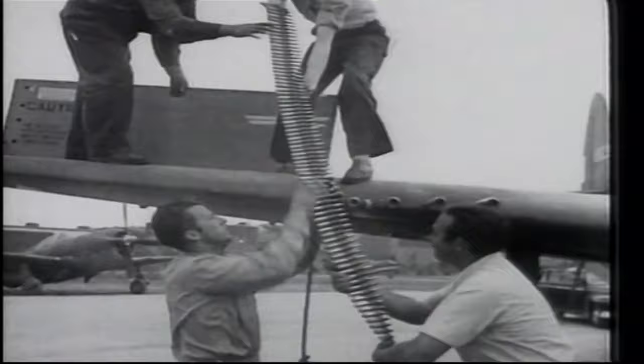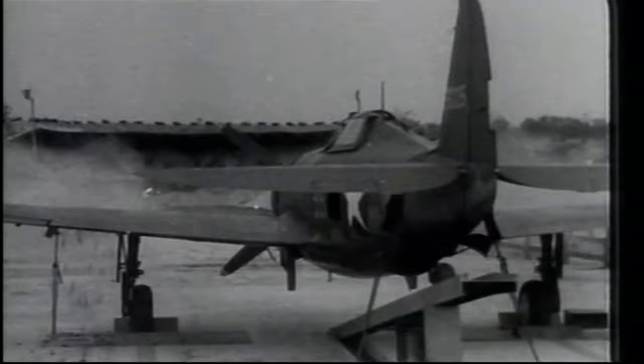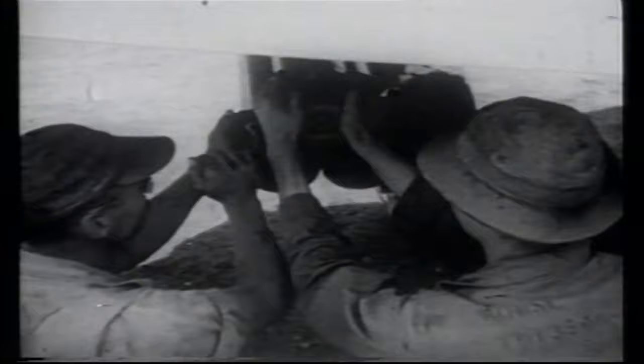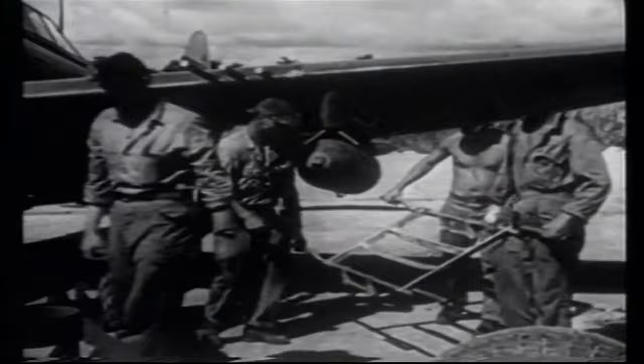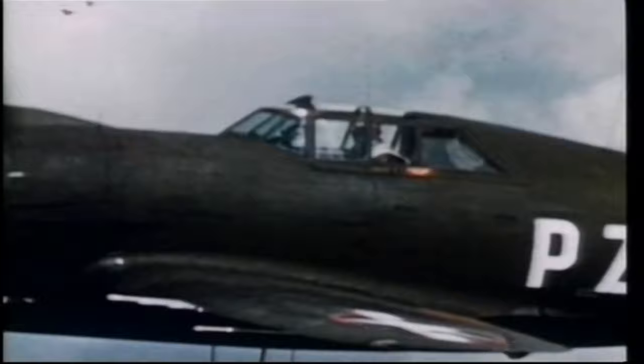The P-47 was twice as heavy as any other fighter before it. Most of the extra weight was due to the extensive armour plating incorporated into the body of the plane. Not only was the plane difficult to shoot down, it packed a lethal sting. It had eight .50 caliber Browning wing-mounted machine guns and could carry 2,500 pounds of externally mounted bombs, rockets, or other free-fall ordnance. Even though it was heavy, the P-47 had a maximum speed of 433 miles per hour, a ceiling of 41,000 feet, and was equally at home in high-altitude dogfights or low-level ground attack.